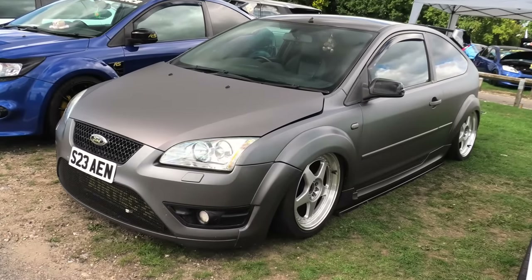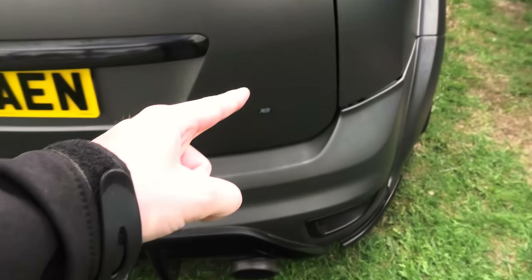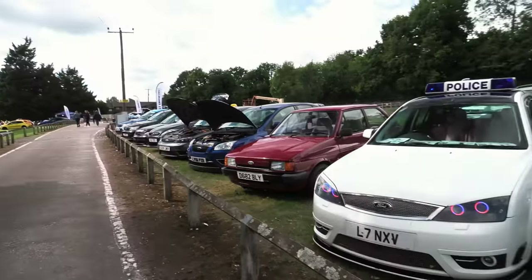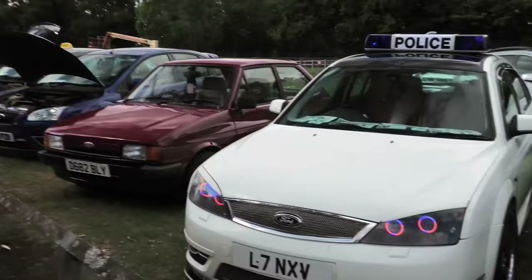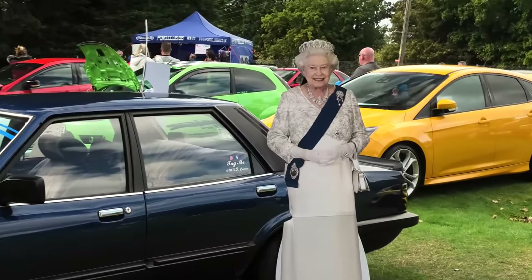There's a satin grey Mark II Focus which I only presume is on air ride — it's got a tiny, tiny RS badge. I was about to film the police car over here and there's a police car over there. Oh look — it's our late Majesty, Queen Elizabeth II.